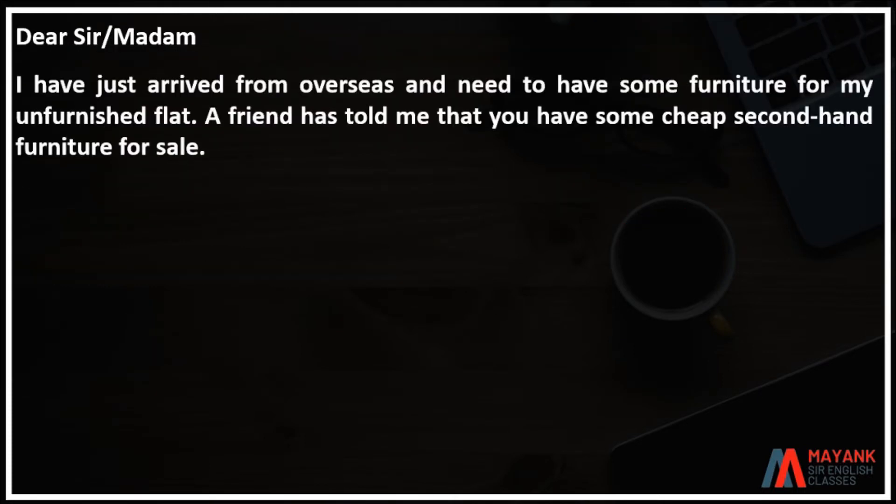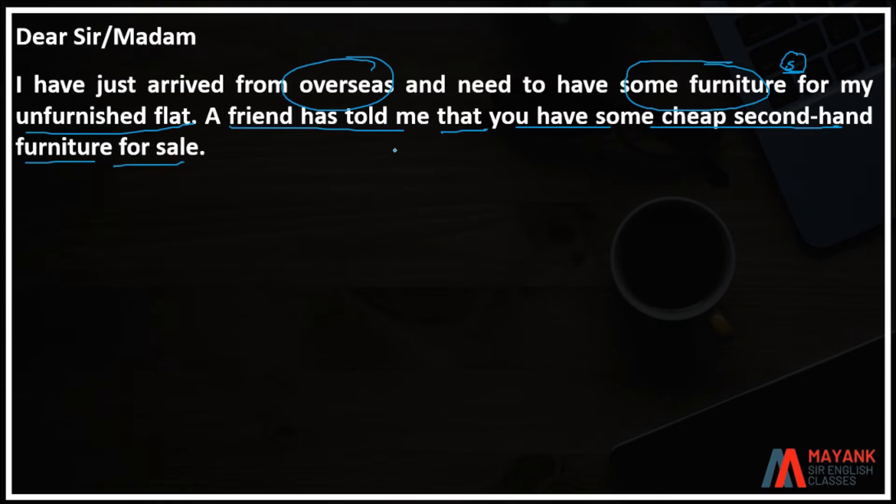Dear sir, madam. I have just arrived from overseas and need to have some furniture for my unfurnished flat. A friend has told me that you have some cheap second-hand furniture for sale.